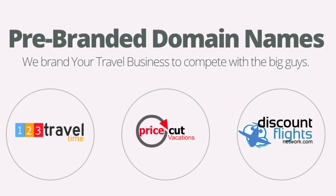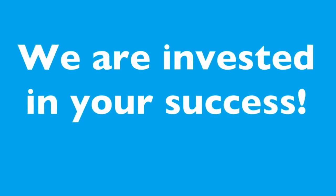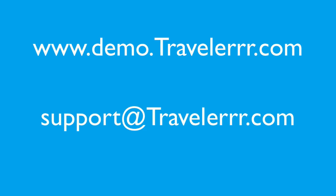We don't just make the sites. We are invested in your success. See a demo at www.demo.traveler.com, or contact a rep at support@traveler.com to learn more about getting your travel site online.